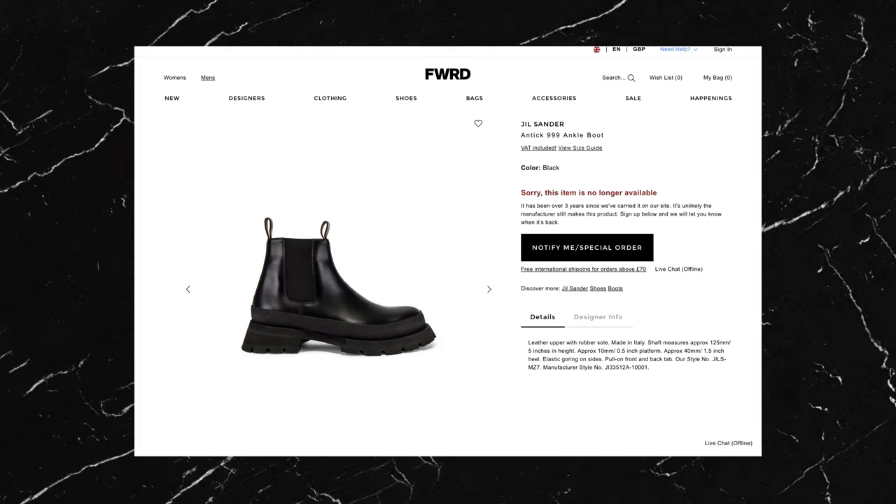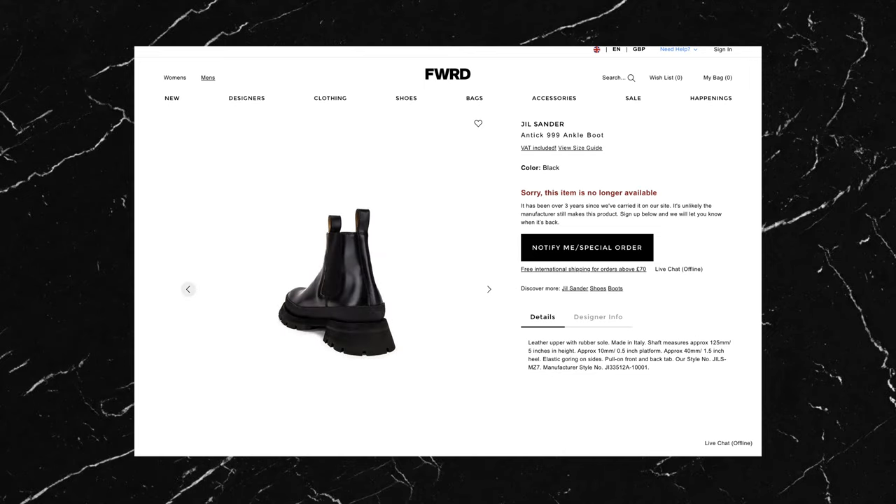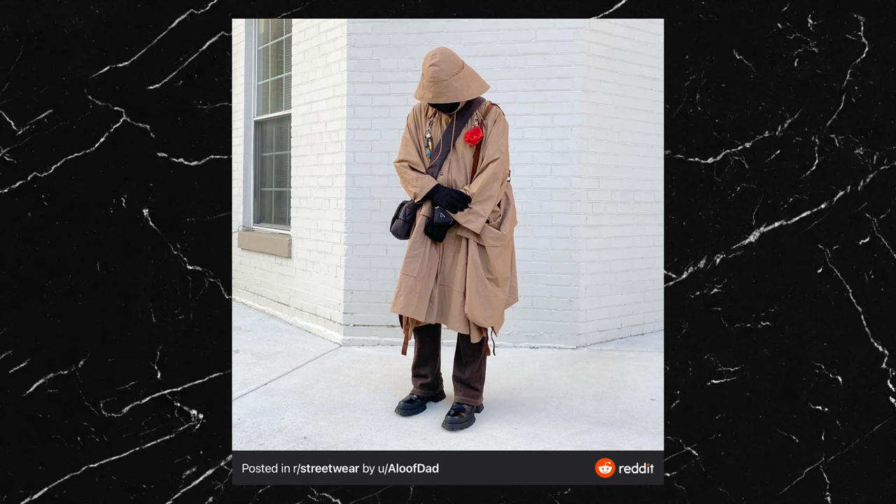He says the boots are from Jill Sander but doesn't specify the model. After a bit of googling I believe they are the Full Winter 19 Antique 999 boot. Being an older model they'll be hard to find, but an exaggerated chunky sole Chelsea boot would be a good alternative. Overall it's just a great spring fit that looks like it'll keep you warm and dry, and I think you could replicate it pretty easily with more affordable pieces.